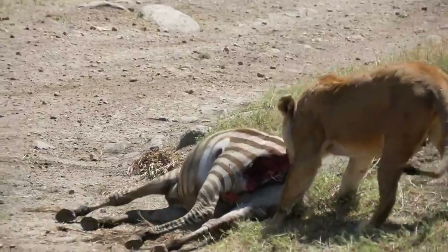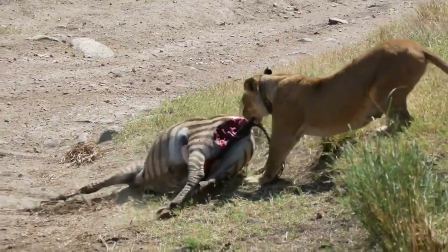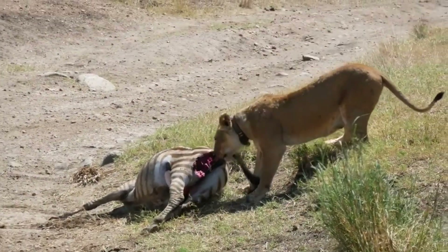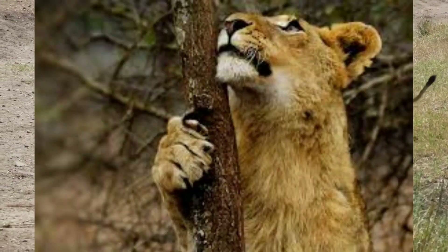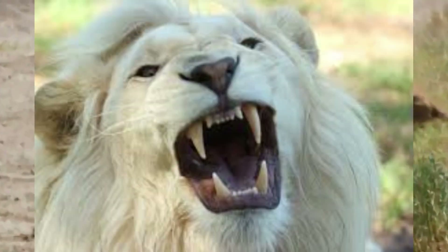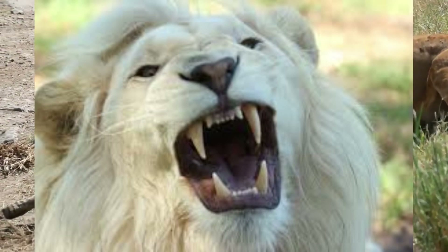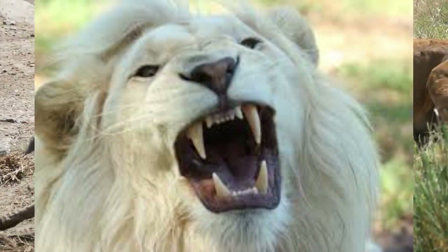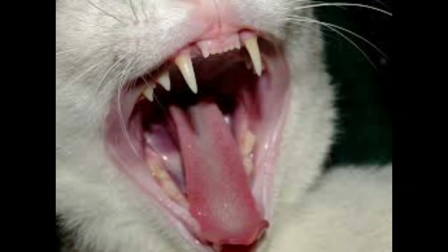In the last class we learned that the lion is a carnivorous animal, which means they eat only animal food. They have sharp claws and teeth that help them catch prey and tear it. We all love cats, don't we? The cat also has sharp teeth and tears mice using them.